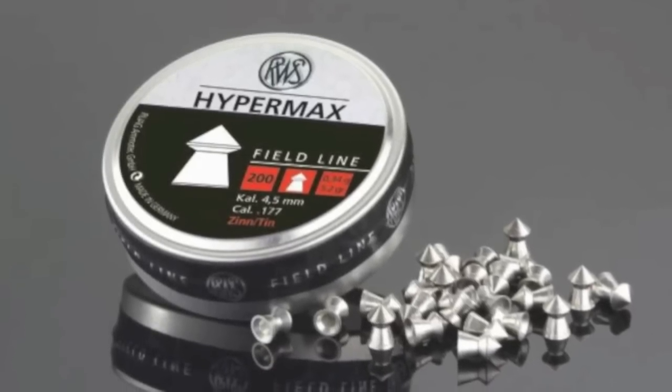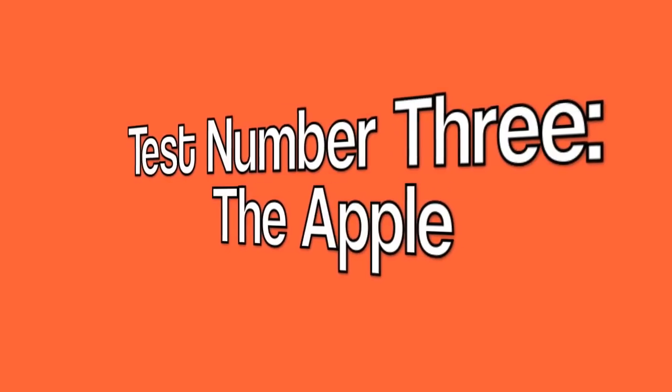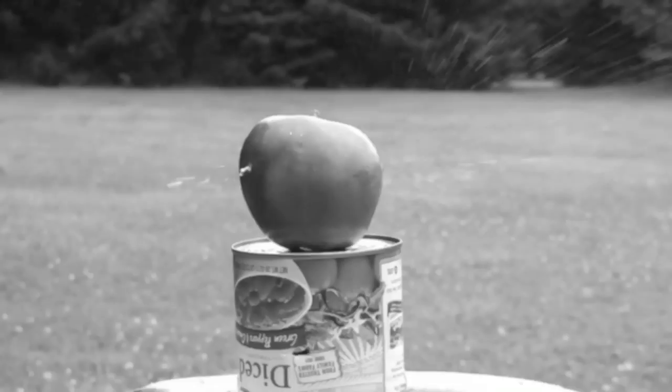The Hypermax has this thing almost sealed up, but one hurdle remains. I sometimes like to shoot at a soft target, and generally when I do I prefer something a bit more lively than ballistic gel. So this time we're going to shoot at an apple.